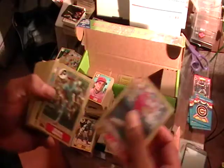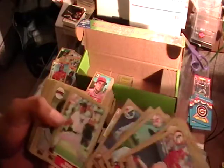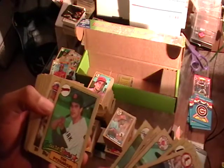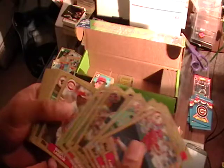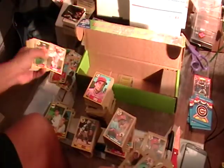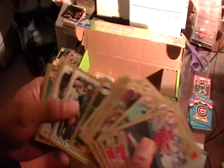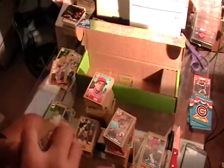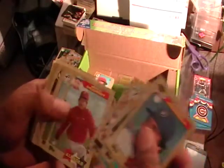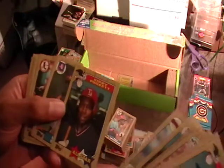Alright, Bo Jackson, where you at — there's Kirby Puckett. I know some people like Kirby Puckett. There's the future star Tim Leary. There's the Barry Larkin — I forgot all about Barry Larkin. I think Bo Jackson is the last and only card I want to keep for myself out of here. He's not in that stack at least. Frank Viola. Kirby Puckett's all-star.